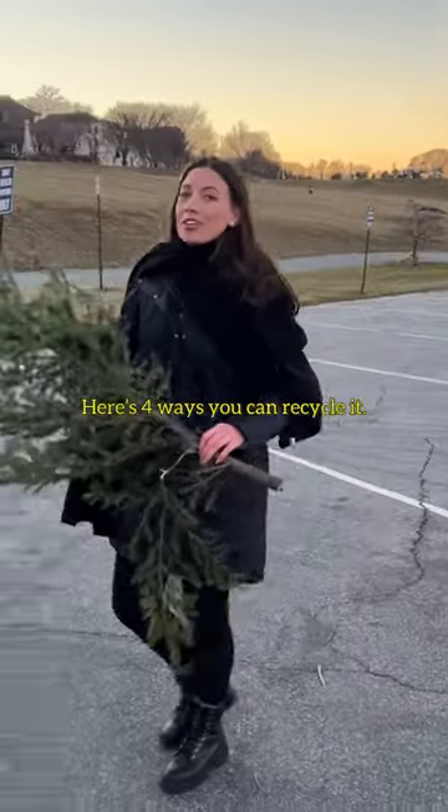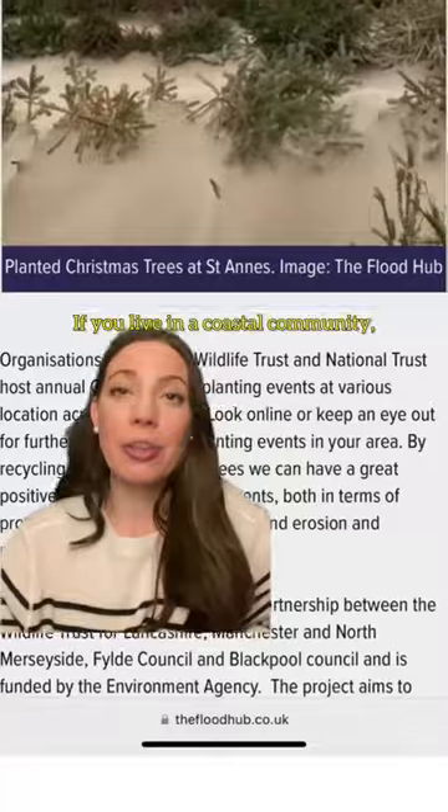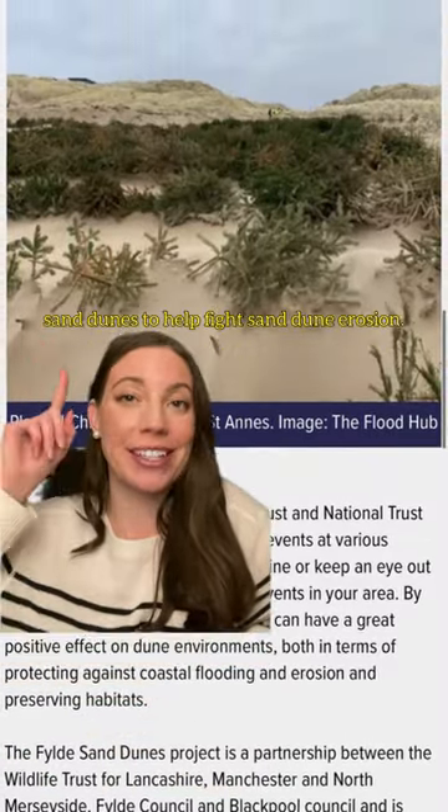Don't throw your Christmas tree in a landfill. Here's four ways you can recycle it. These bad boys are gonna be turned into mulch. If you live in a coastal community, Christmas trees are often used for sand dunes to help fight sand dune erosion.